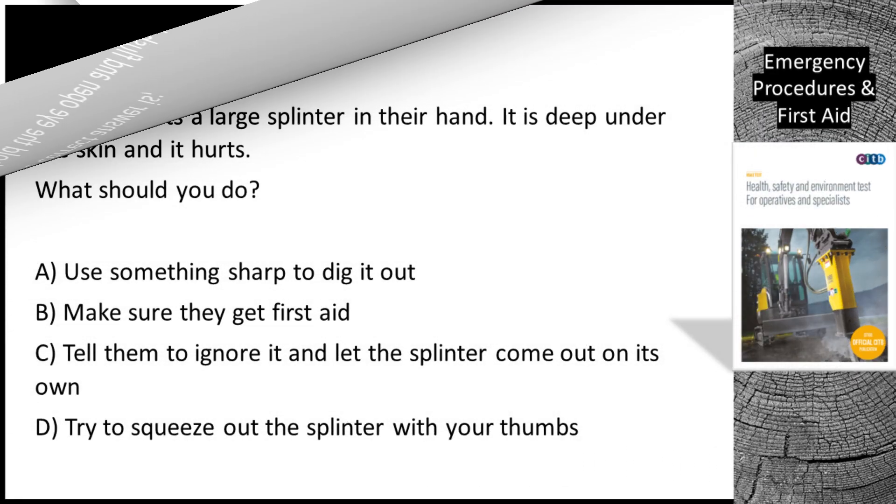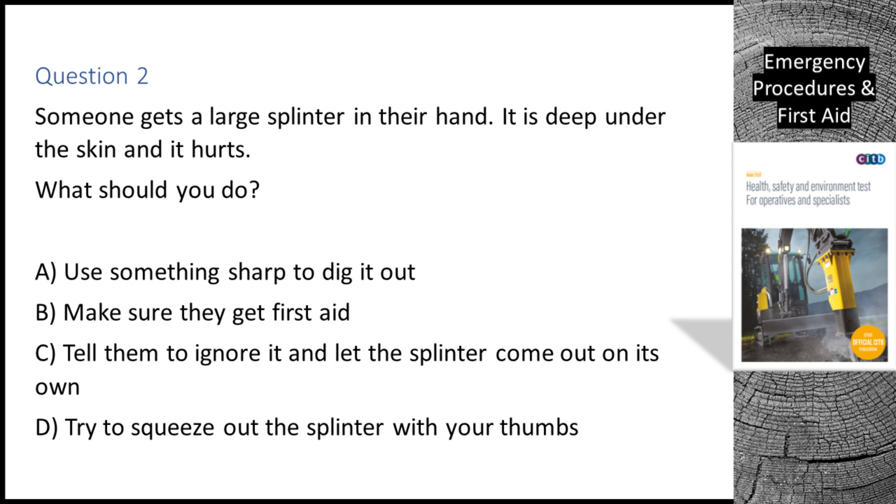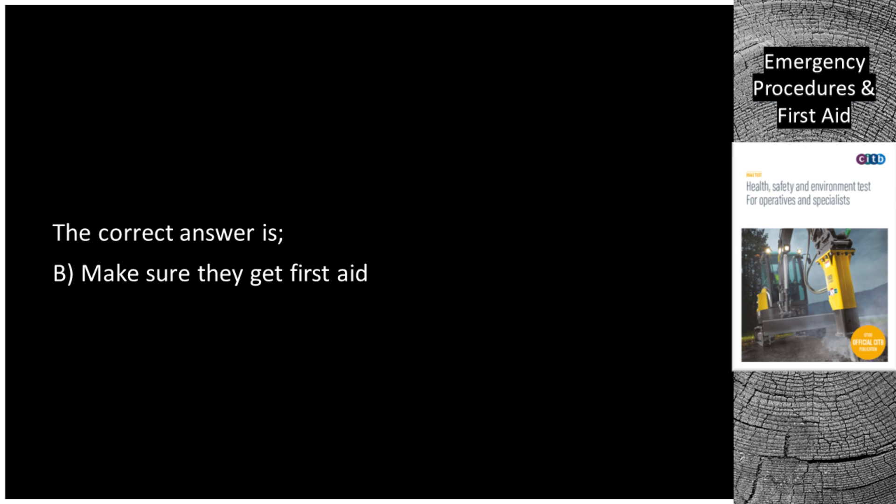Question 2. Someone gets a large splinter in their hand. It is deep under the skin and it hurts. What should you do? A. Use something sharp to dig it out. B. Make sure they get first aid. C. Tell them to ignore it and let the splinter come out on its own. D. Try to squeeze out the splinter with your thumbs. The correct answer is B: make sure they get first aid.